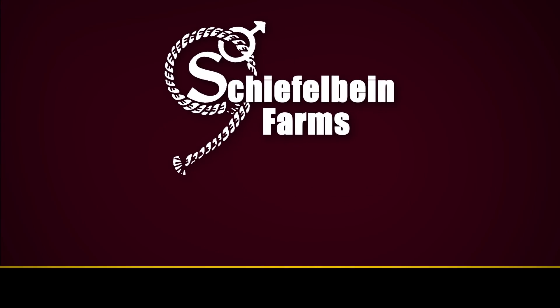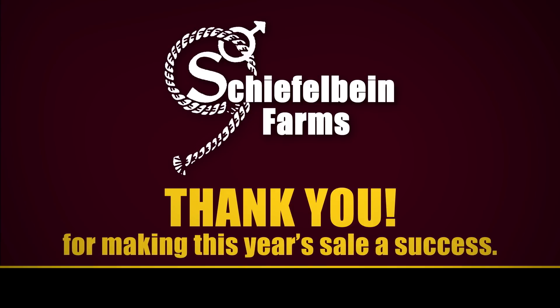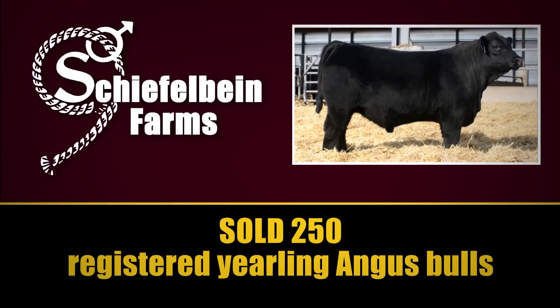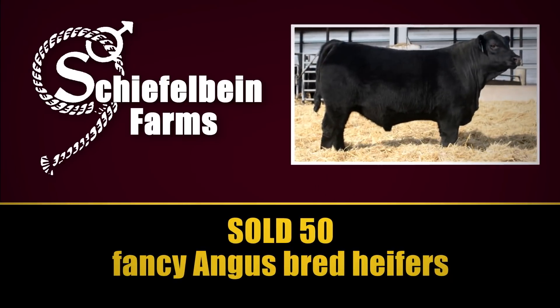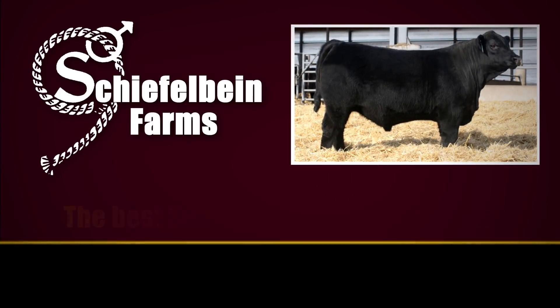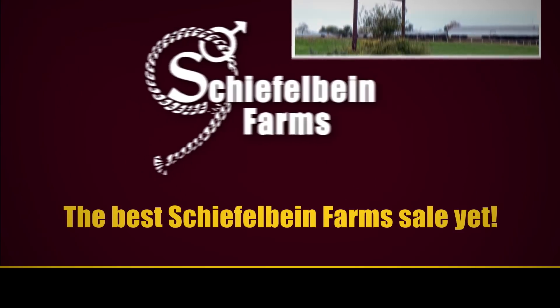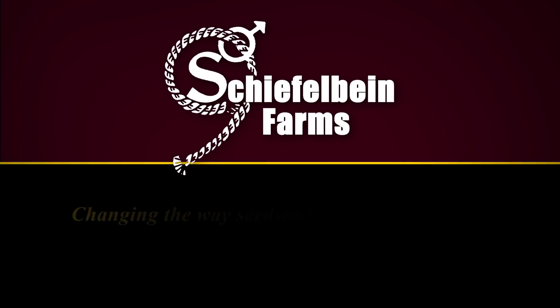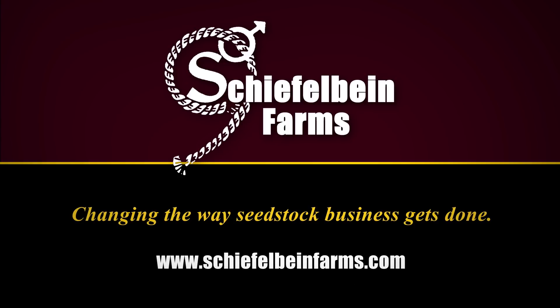On behalf of Sheefelbein Farms, thank you for making this year's sale a success. Sheefelbein Farms sold 250 registered yearling Angus bulls, 75 powerful Sim Angus bulls, and 50 fancy Angus bred heifers, making it the best Sheefelbein Farms sale yet. Sheefelbein Farms — changing the way seed stock business gets done. Learn more at SheefelbeinFarms.com.